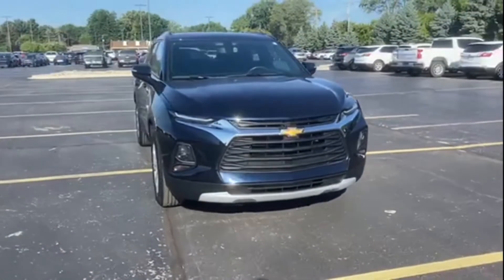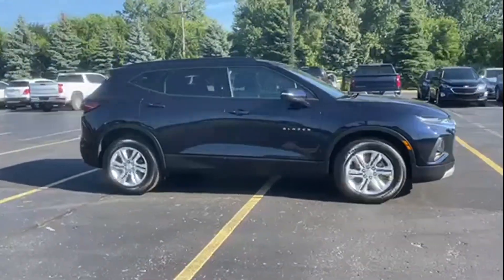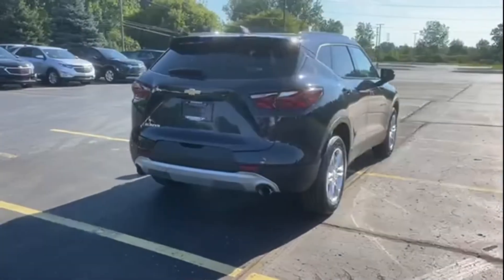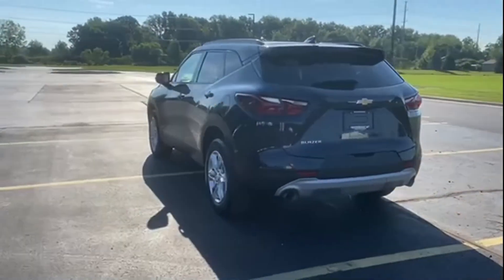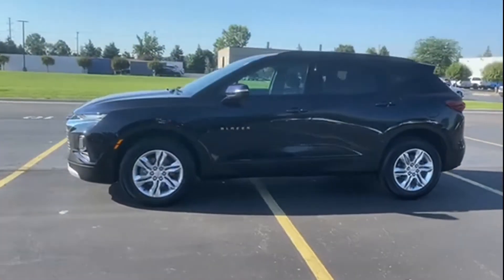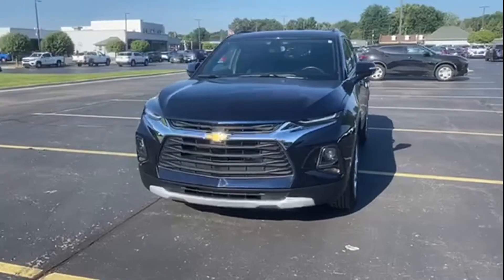2020 Chevrolet Blazer with less than 20,000 miles on the odometer. This SUV offers space as well as power and performance. Additionally, you'll be more than pleased with extra features like Wi-Fi hotspot, satellite radio, turbocharged engine, multi-zone air conditioning, heated side view mirrors, backup camera, tinted windows, HID headlights, power driver's seat, Bluetooth, keyless start, and auto climate control.